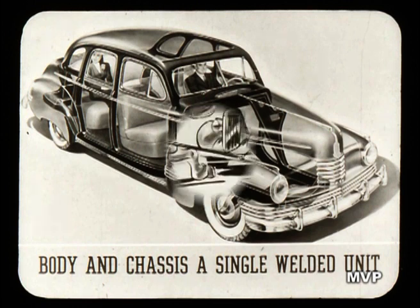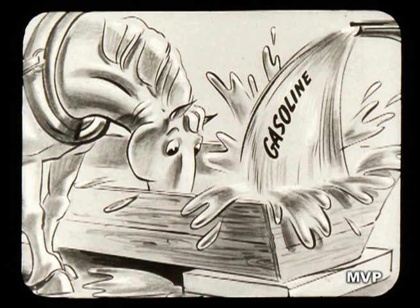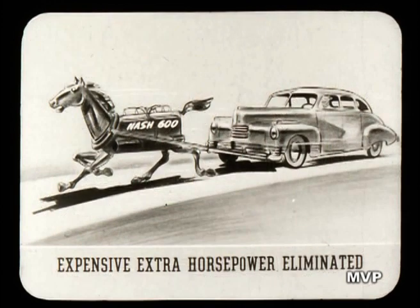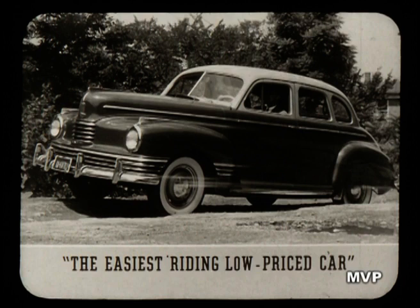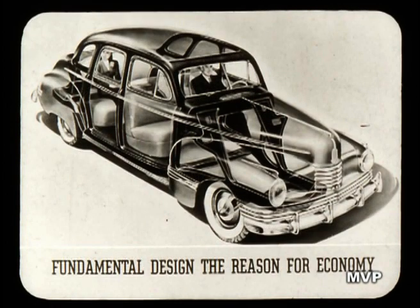As for performance and economy, heavy cars require big, heavy engines to provide acceptable performance. And of course, that conventional engine, doing extra work with extra horsepower, has a bigger thirst for gasoline. But in the more efficient 600 engine, expensive extra horsepower is eliminated, since the car has no dead weight to be pulled around. Therefore, the more compact 600 engine, doing less work to give brilliant performance, naturally uses less gasoline and oil. The modern construction of the Ambassador 600 also makes it possible to utilize a system of coil springing never before used in a low-price car. Ambassador 600 owners tell us it's the easiest riding low-price car they've ever owned — and that easy ride has been gained without piling on extra weight which destroys operating economy.